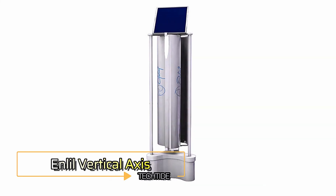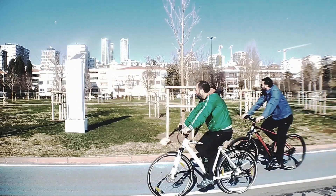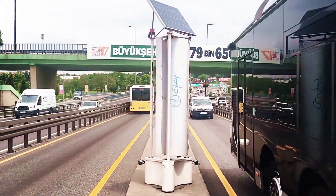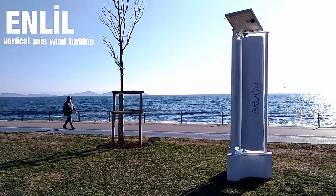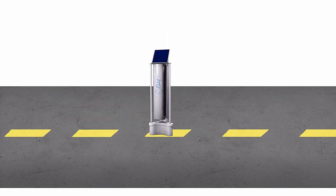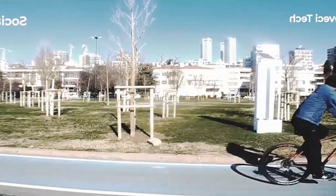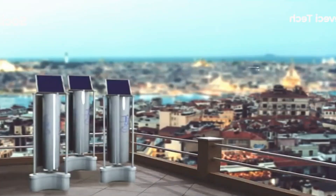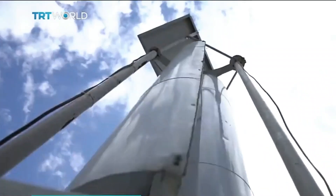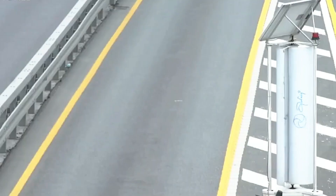Enlil Vertical Axis Wind Generator — an innovative technology that captures energy from both natural winds and the turbulence created by passing vehicles. Through testing, it has proven capable of generating a kilowatt-hour of energy. What sets it apart is its modular system, integrating Wi-Fi stations, traffic control systems, air analyzers, and even earthquake sensors, making it relevant in urban environments and broader applications. Enlil has secured first place in the Mercedes-Benz startup competition in Turkey and attracted interest from the EU, with strong potential to revolutionize sustainable energy solutions.